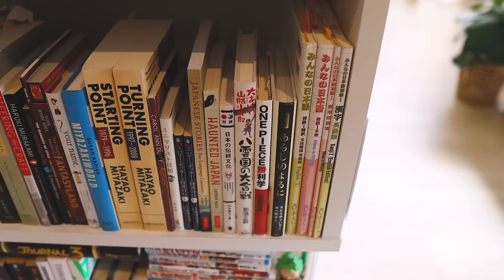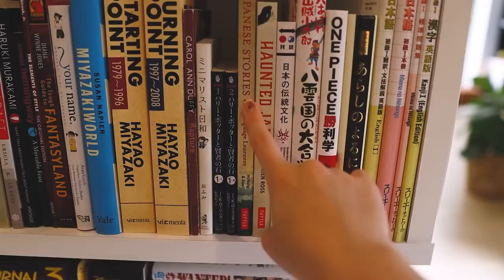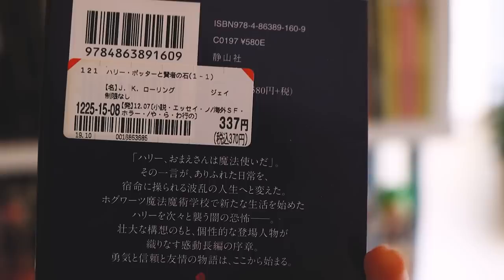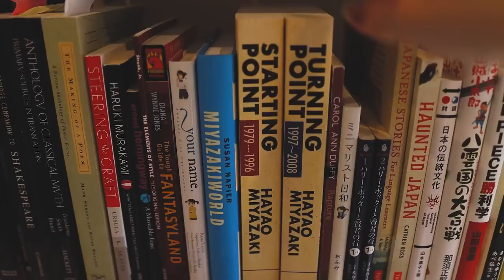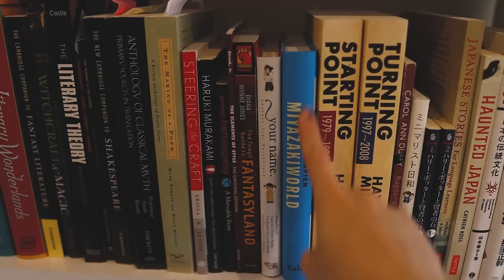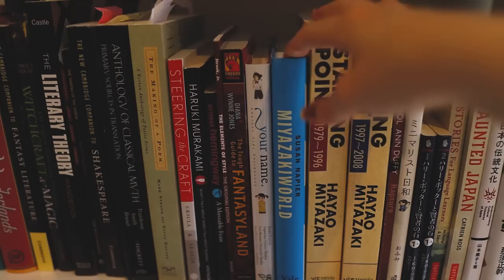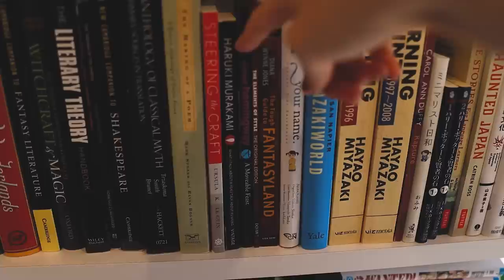We've got a bunch of books in Japanese, which I won't go into too much depth with. Haunted Japan — a compilation of stories about yokai and spirits. Japanese Stories for Language Learners — stories in Japanese with English as well. These two little books are actually the first Harry Potter book in Japanese, picked up secondhand from Book Off — 337 yen for the first half of the first book, and then the second half. A book in Japanese on minimalism. Turning Point and Starting Point — compilations of Hayao Miyazaki's non-fiction works, articles, and speeches — and then an analysis of Hayao Miyazaki's films. I love Ghibli, I love Miyazaki. And the novelization of the script of Your Name.